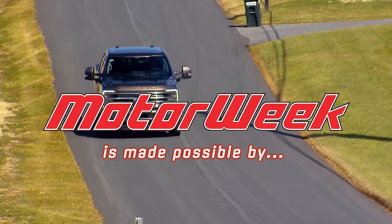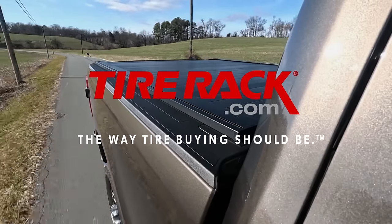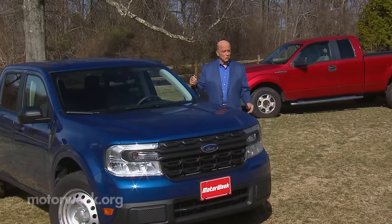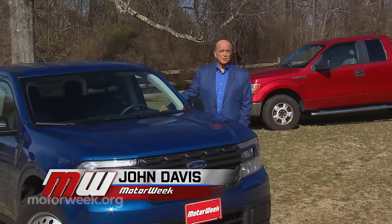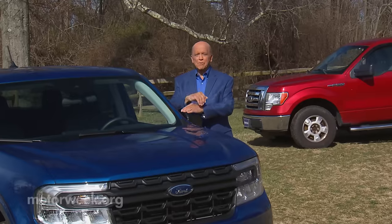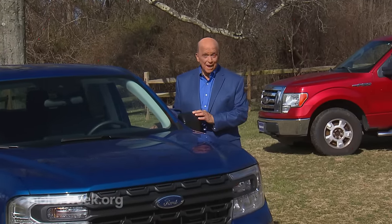Motor Week is made possible by Auto Value and Bumper to Bumper and TireRack.com. There's no denying that pickup trucks have become vehicles of leisure for many people, but there are still plenty of folks who buy big trucks because they need to do things that only big trucks can do. And the new Super Duty from Ford can do those big truck things better than ever.